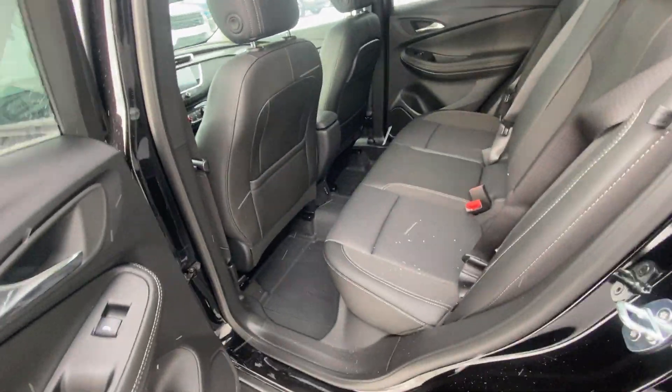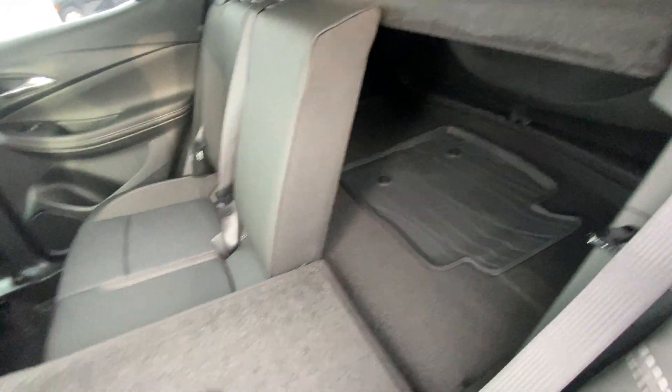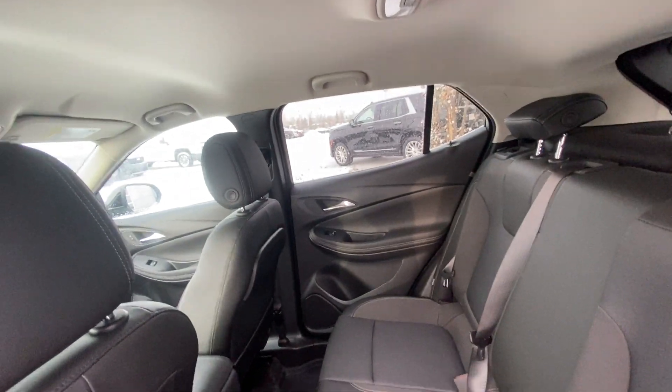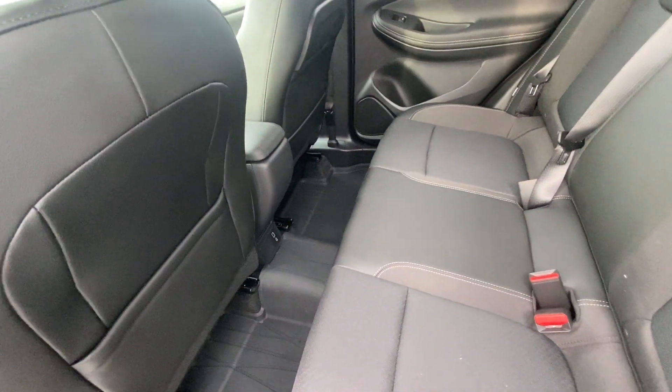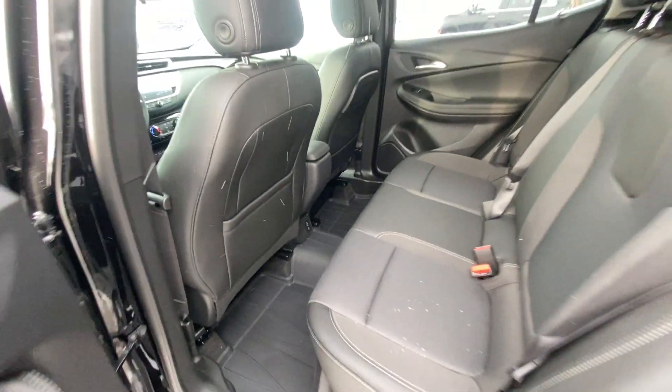Jumping into the interior, the second row features cloth 60-40 split seating, both end seats are car seat ready. They fold down nice and quick, giving you access to the trunk privacy screen. Over top, a solid roof with a light-colored headliner. Dual USB ports in the back of the center console, and the OEM Encore GX rubberized floor liners are installed.